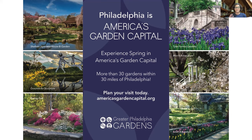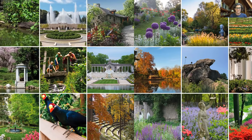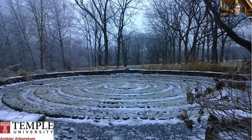The gardens are in various states of open right now, and the Ambler Arboretum is still closed, but you can go to americasgardencapital.org for a regularly updated list of public gardens you can visit. I encourage you to check out that website and see all the variety of gardens in the area. You can also follow the hashtag #OurGardensYourHome on Instagram to stay connected and see what's going on in the gardens.